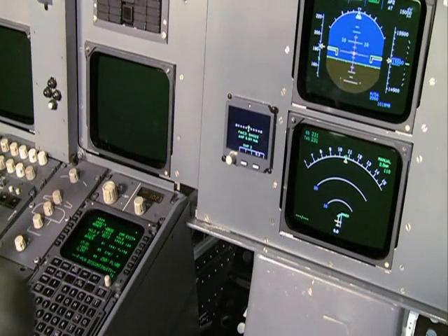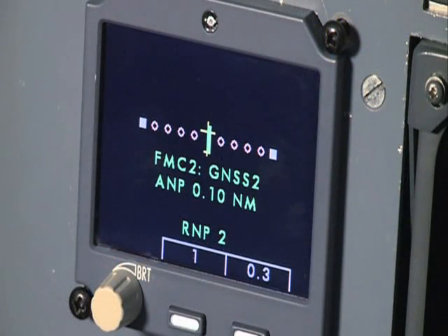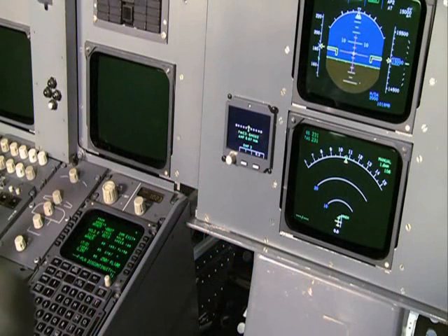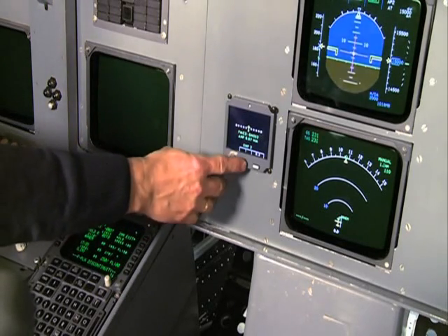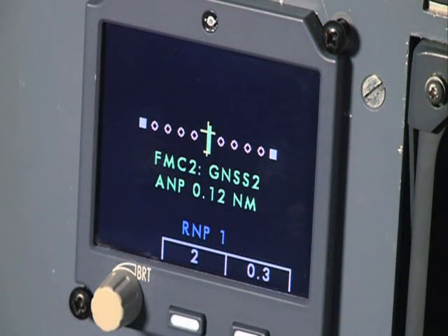The required navigation performance is now 2, indicated by a green RNP2, which means that it is automatically selected. The full scale of the track deviation indicator corresponds to 2 nautical miles. At any moment I can select manually RNP1, indicated by a blue RNP1. The full scale corresponds now to 1 nautical mile.